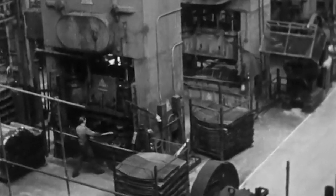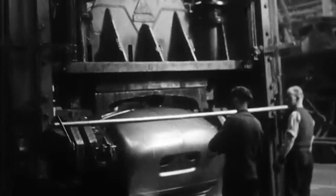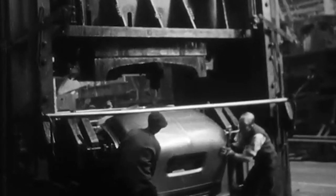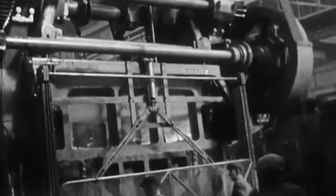Since the inception of manufacturing, factory owners have looked for ways to increase productivity and lower cost. This resulted in many of said factory owners looking to automation to help their bottom line.